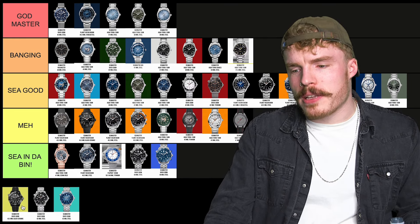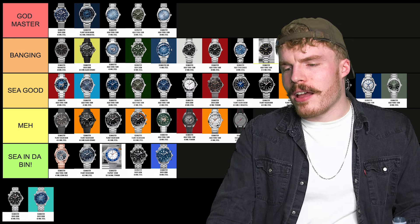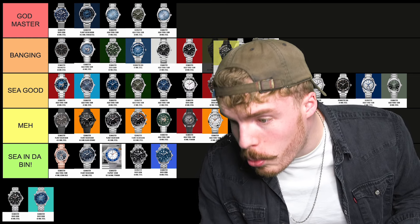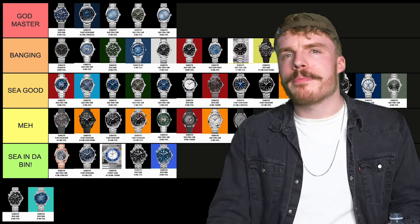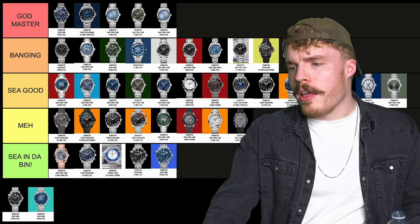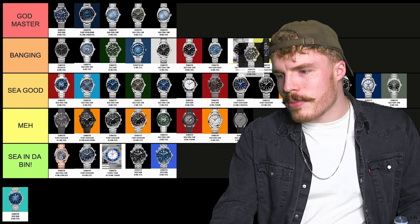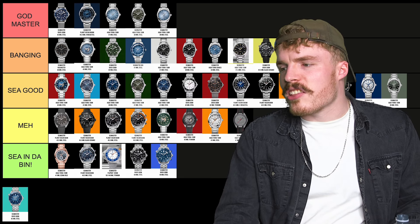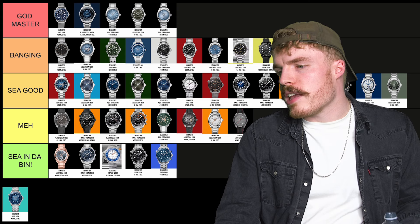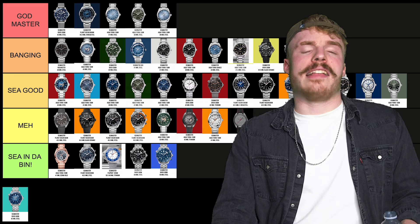Ceramic Seamaster 300M — that's actually a really cool watch, that's really sick. That's gonna go in banging. That's a banging ass watch — that's actually a banger. It's really cool. Would I buy it and wear it? Possibly. If I had lots of watches and lots of money, there is a chance I would spend my money on that. And the plain black Seamaster 300M — that's going in banging because it's a great versatile watch. It's like the Submariner of the Omega range, essentially — their plain black ceramic bezel diver. It's sick, I love it.